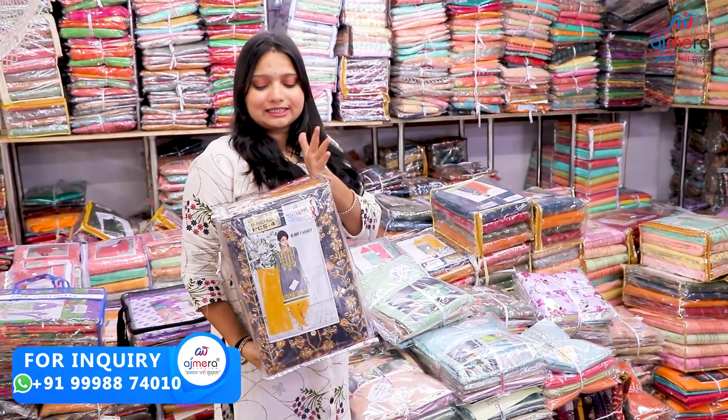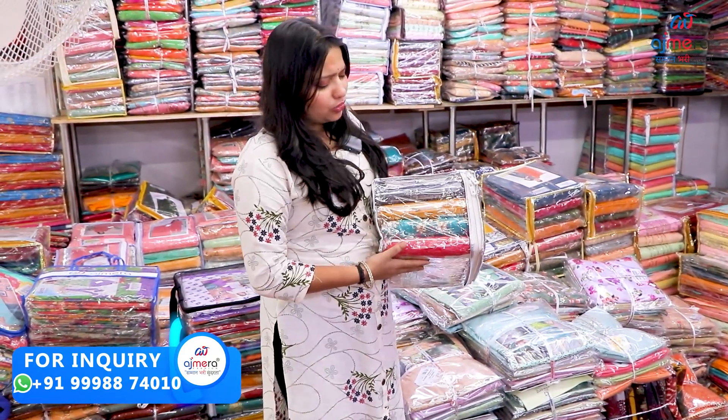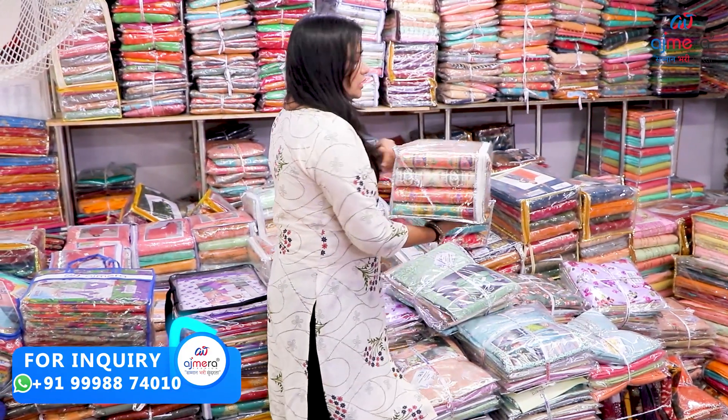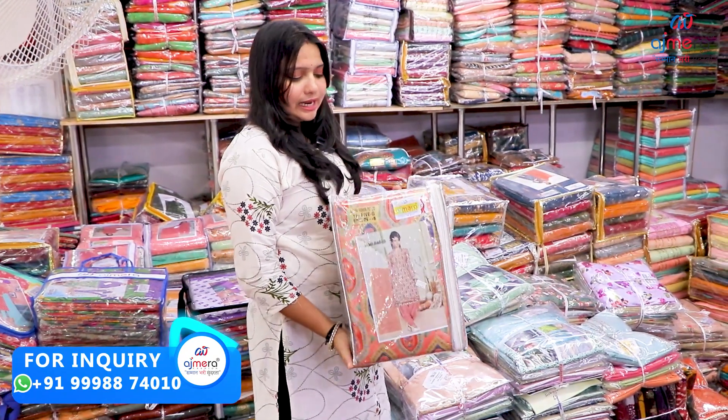There are different designs, different color charts. You can see the area of royal packing properly. I think there are a variety of different varieties. You can see the different digital print. This is a collection.